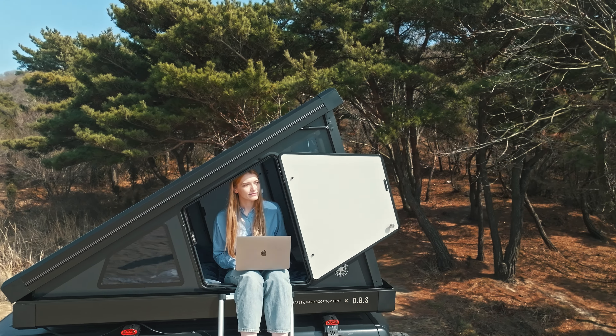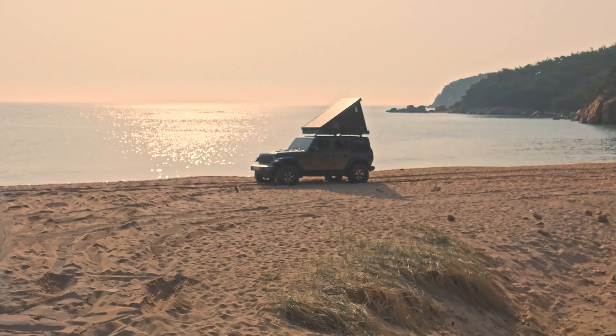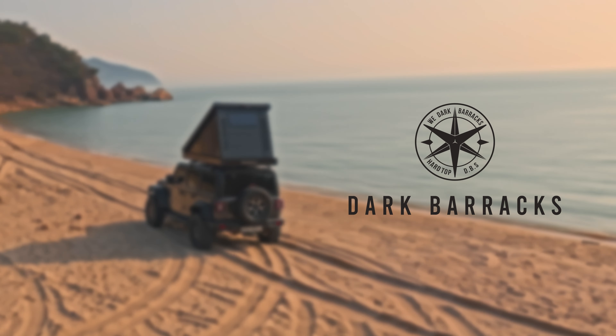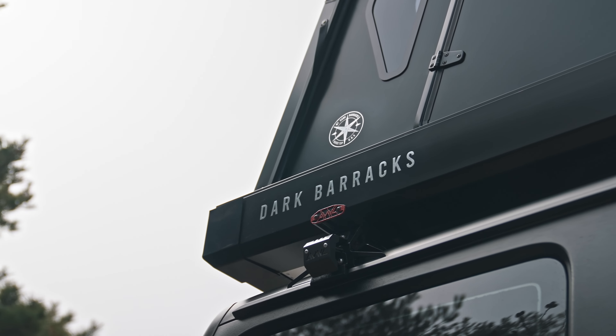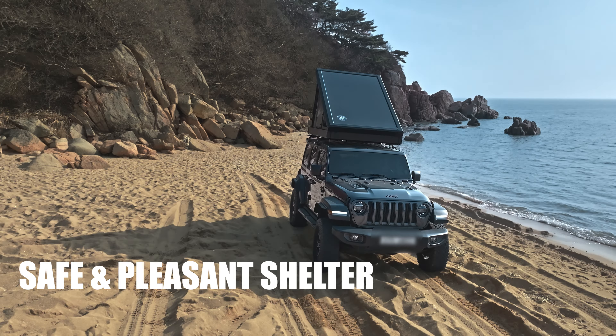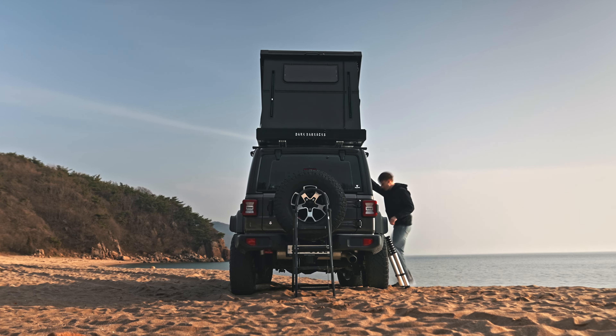Enjoy the comfort of your private penthouse in the great outdoors — a product that will elevate your comfort while camping. Introducing Dark Barracks. Dark Barracks will provide you with a safe, pleasant shelter. Unlike traditional tents, the setup is also simple.